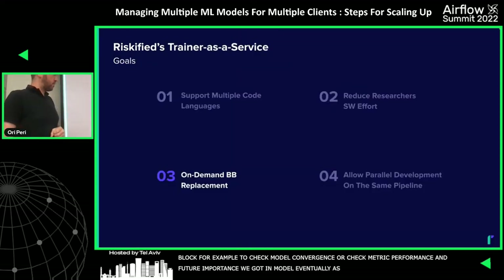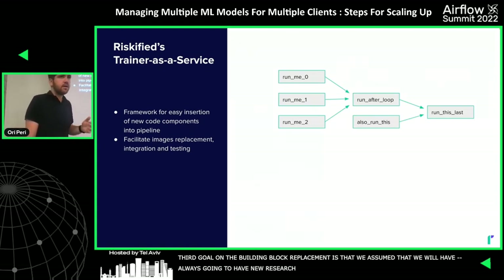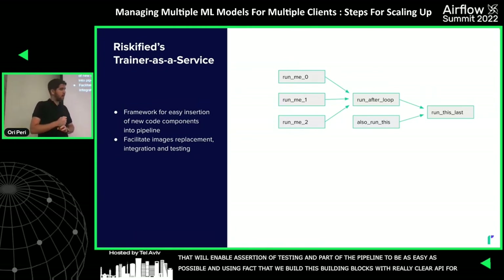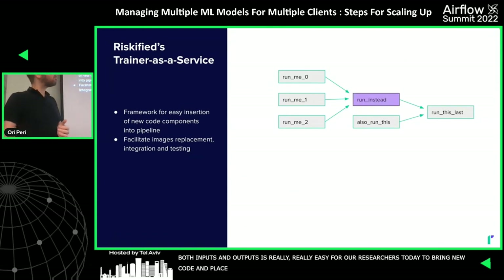Goal three — on-demand building block replacement: we assume we'll always have new research capabilities, so we built a framework making it as easy as possible to insert and test new code as part of the pipeline. Using the clear input/output API we established, researchers can easily bring new code, replace existing tasks, and test the actual production pipeline with their new code on top of it.